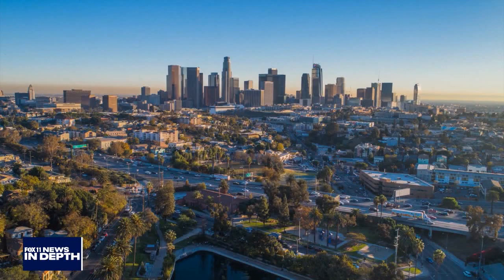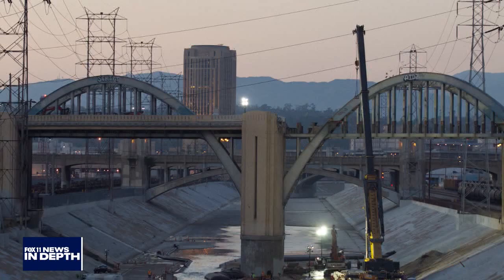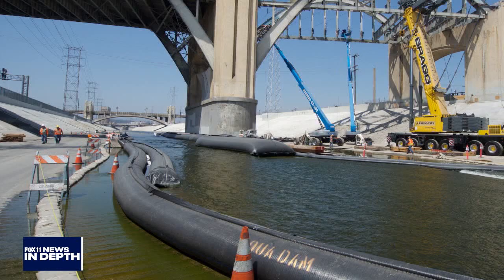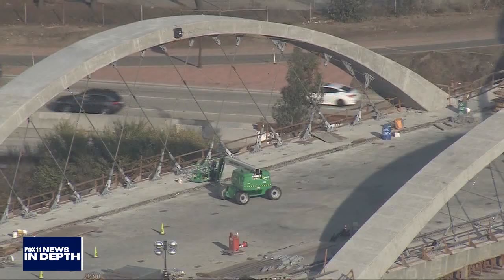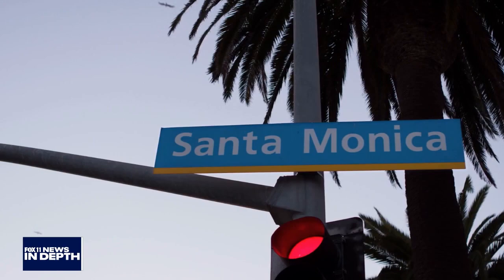The world around us is evolving and changing every day, and as a microcosm, so is the city of Los Angeles. One of those changes involves a huge construction project in the central city: the beloved 6th Street Bridge, also known as the 6th Street Viaduct, is getting a makeover. The nearly 600 million dollar project is the largest bridge project in the history of Los Angeles.